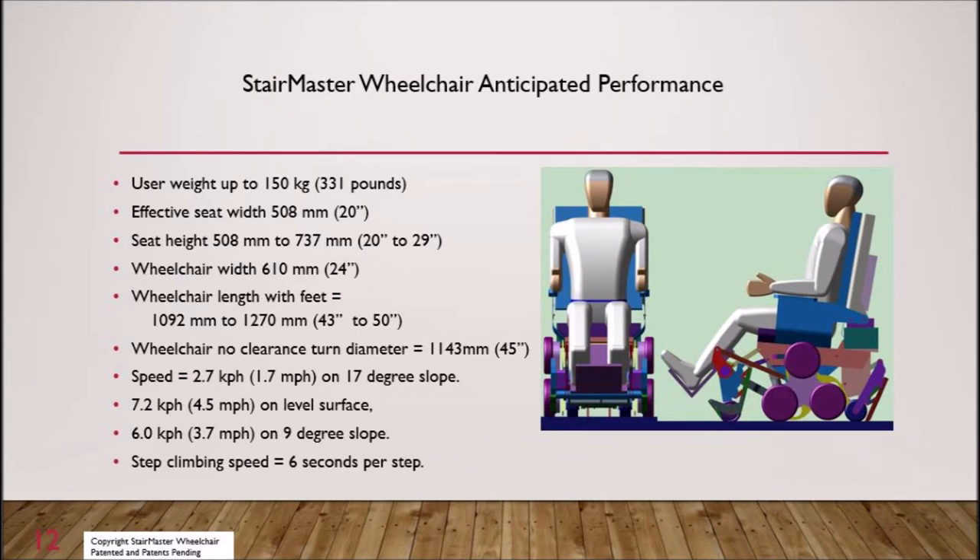Based on the response, a next-generation stair climber has been modeled to incorporate motors and gearing for faster speeds, accommodate larger users, seat height adjustment, leg rest adjustment, and seat back folding for transport.